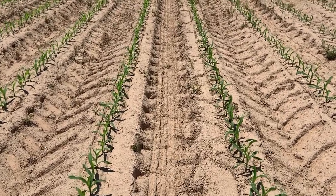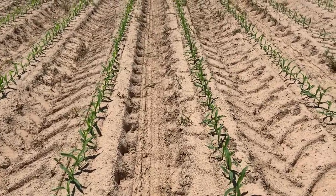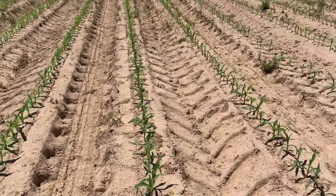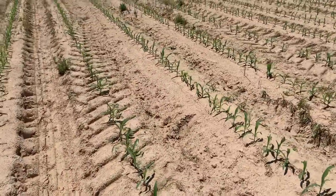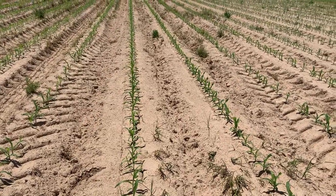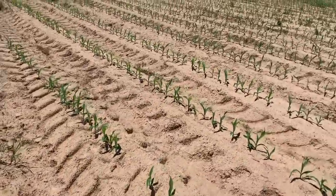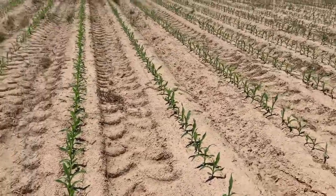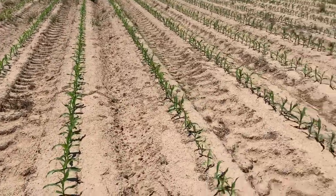We stopped by Dumas today to check out our Insight trial with cooperator Lee Walt. We're at three-collar stage of corn and everything's going really well. He put out potash on this sand last fall and pulled the beds, then came in with DAP and zinc right at planting, maybe right at emergence, caught a rain, then came back with a little bit of ammonia sulfate and a little bit of urea.